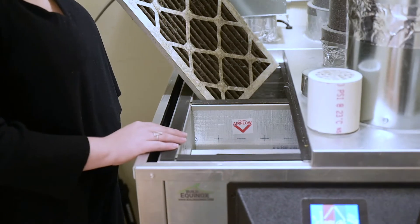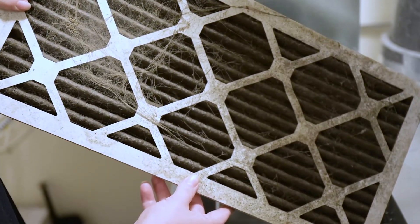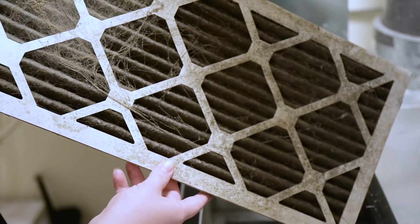Most homes lack quality air circulation and ventilation. With the CERV, our homes are guaranteed to be a healthy home.